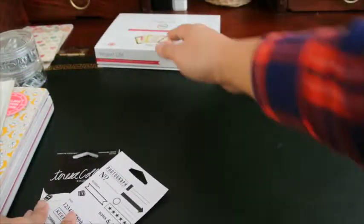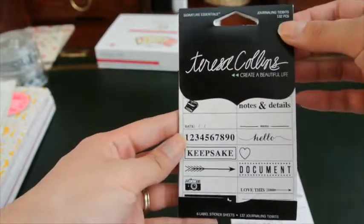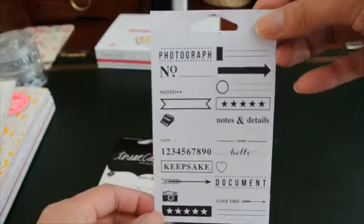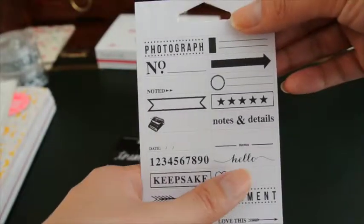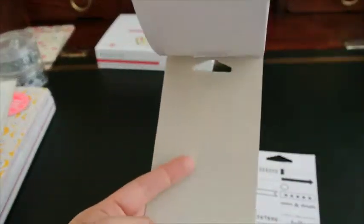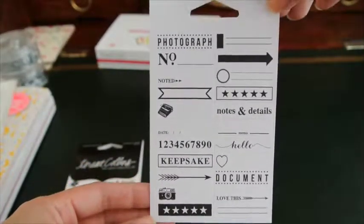The other notable purchase from Joann's was this Teresa Collins 'Create a Beautiful Life' label set — journaling tidbits, 132 pieces, six pages. I thought these would be perfect in my planner because they're nice and small, you don't have to cut them down, and they're already designed for you — documents, notes, details, number, photograph, lines — it's all there. I love that they're small and you get six pages of the same design so you can use them over and over again. This was on sale as well, came out to be like a dollar something.